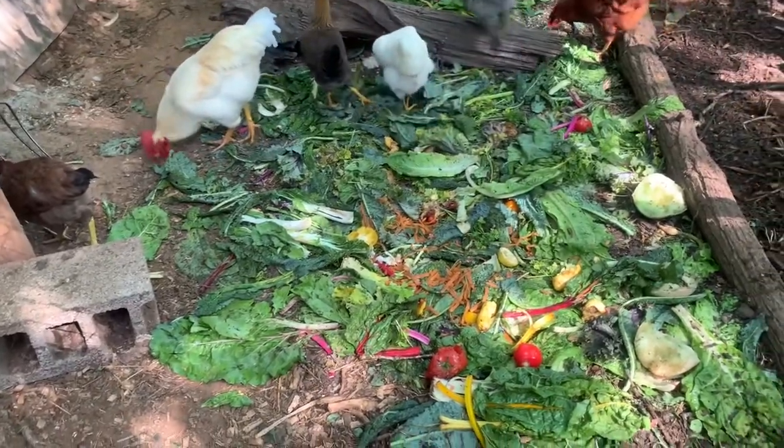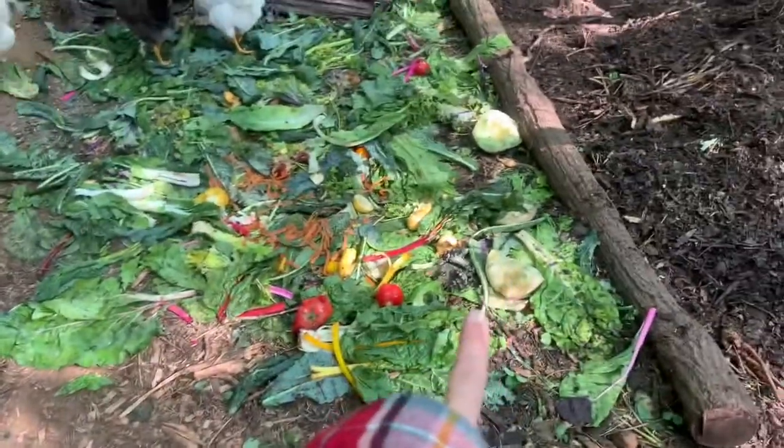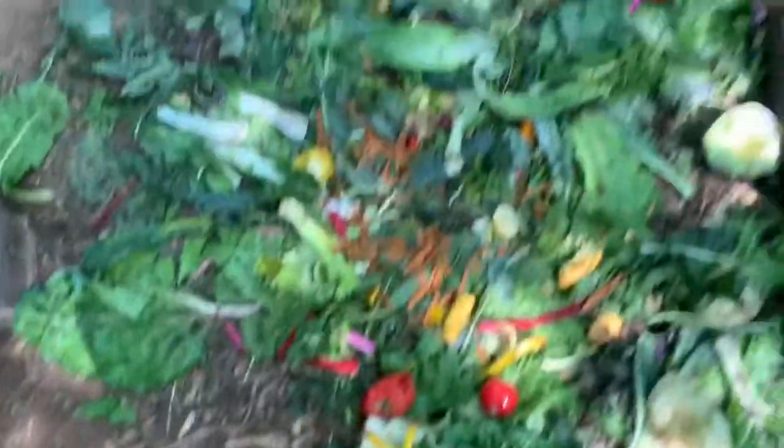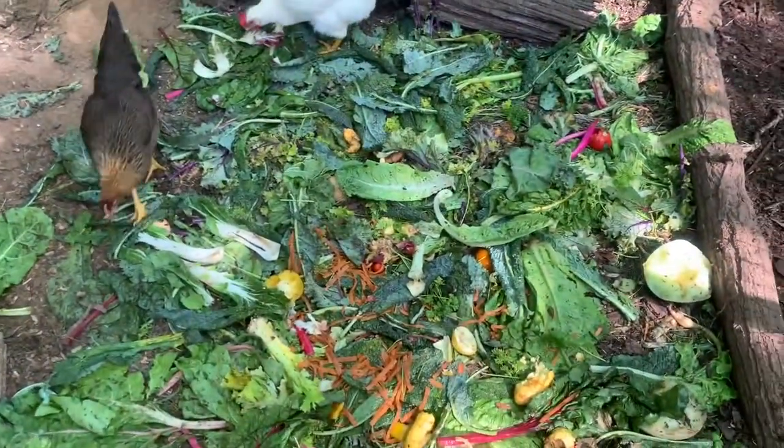Which they love. One of their favorites is dino kale — they really love dino kale. Then they love melon seeds. They already ate all of that. They will fight over tomatoes and blueberries especially.